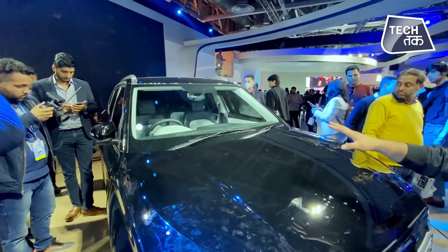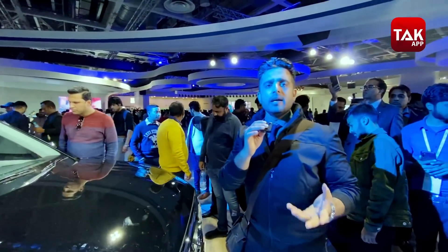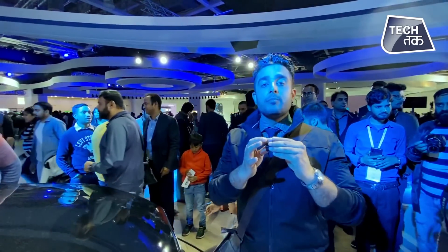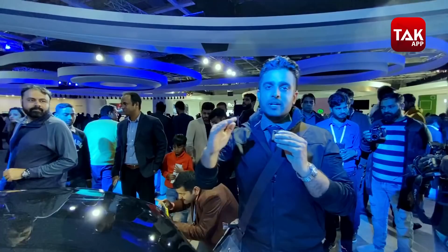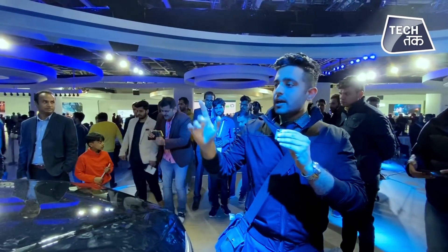The car is almost on the same form factor as that of the MG Hector and the Seltos — that form factor. From the previous Creta, it's going to look leaps and bounds more advanced than the earlier Creta.